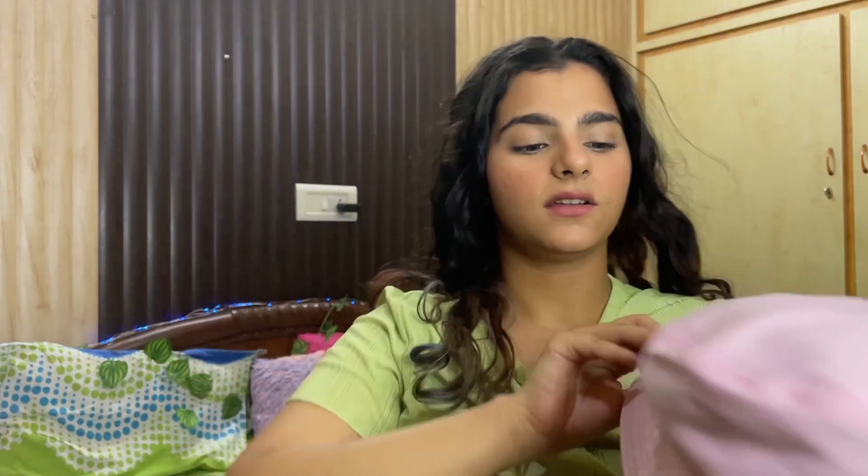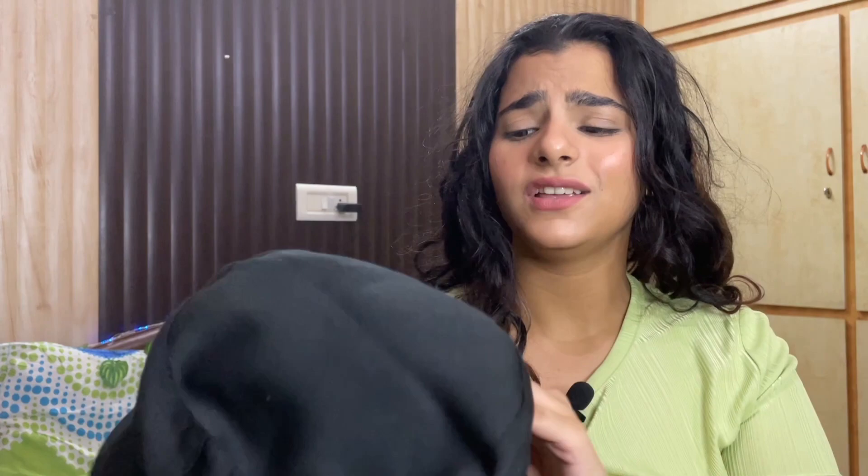Today I'm going to be showing you some really cute Amazon finds that you're all going to love. First up is this really cute bucket hat. It's actually reversible — it has a cute flower detail on top, and if you reverse it, it turns black with the same detail. I'll mention the price on screen. You can style this in so many ways. Since it's reversible, you don't need to buy multiple hats, which also saves space and money.